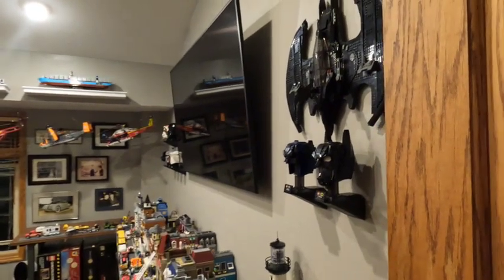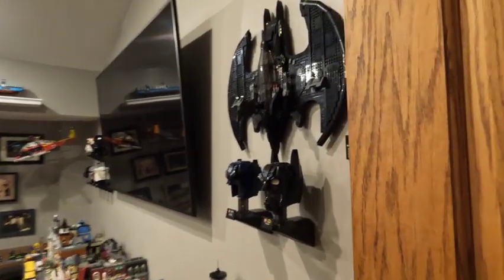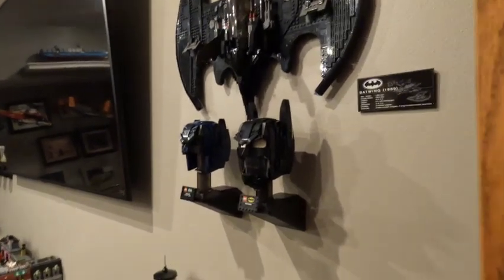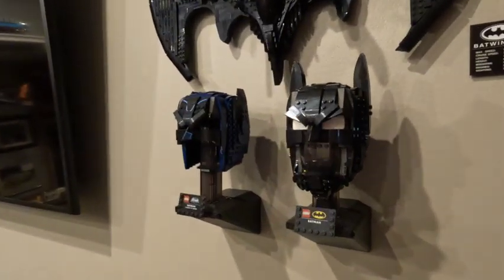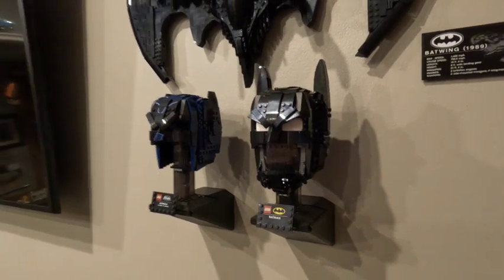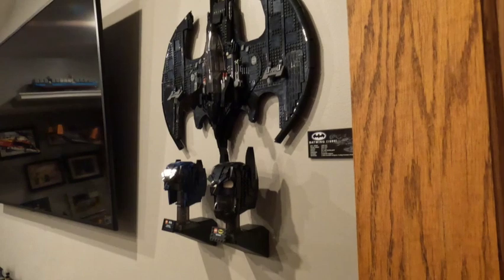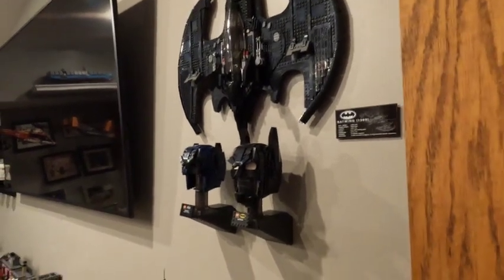Up on the wall on the right, same as it's always been, the 1989 Batwing with the classic TV Batman from 1989 cowl — the Michael Keaton cowl. That hasn't changed, and I think that's kind of its permanent home, unless I decide I want something different or it falls off the wall. I hope that doesn't happen.